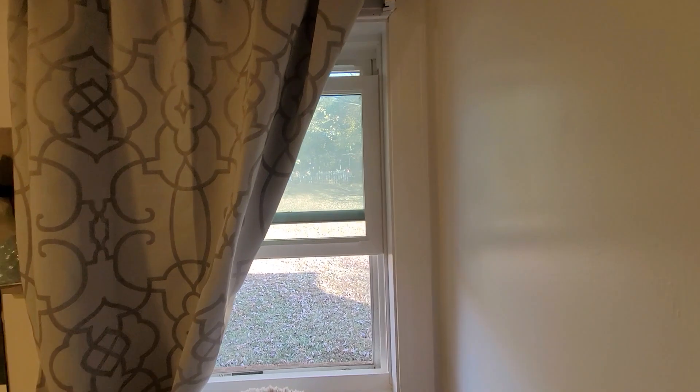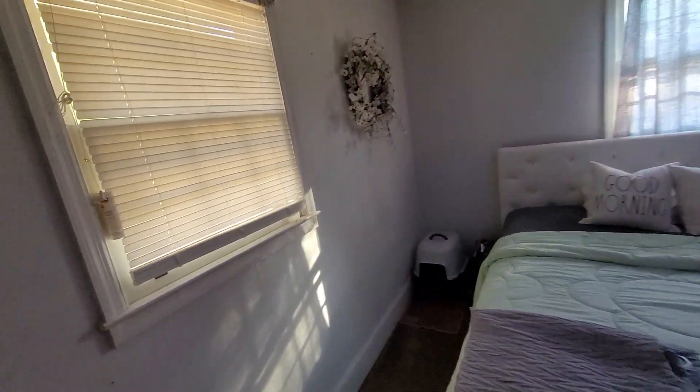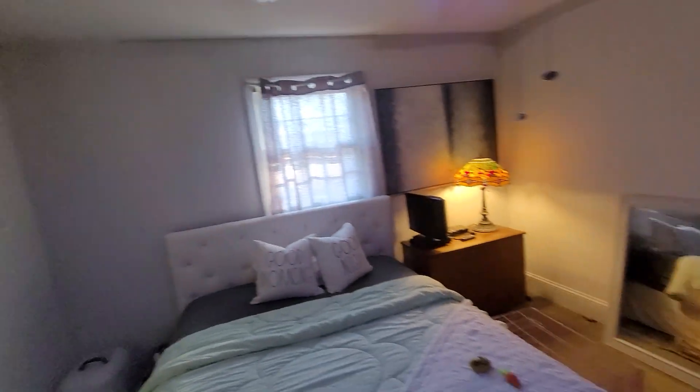It looks like somebody's put newer windows on it at some point — they're not the original wooden windows. Actually, scratch that — that's just one new window. The other ones look like they probably are the original wooden windows.